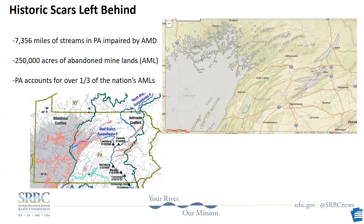Over 7,000 miles — that's a lot of water. The map on the left shows in red all the streams impaired by AMD, and you can see that covers a large portion of the state. Pennsylvania has over 250,000 acres of abandoned mine lands and accounts for over one-third of all the abandoned mine lands in the country.